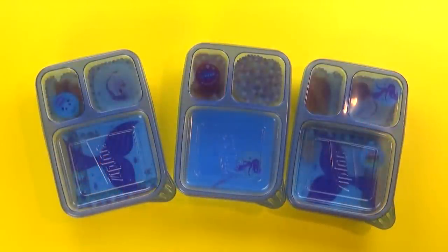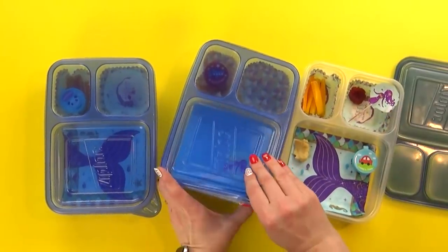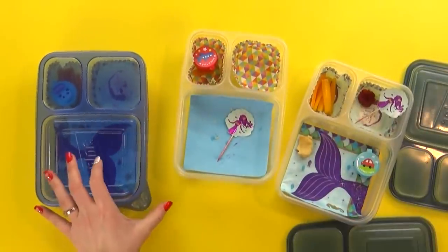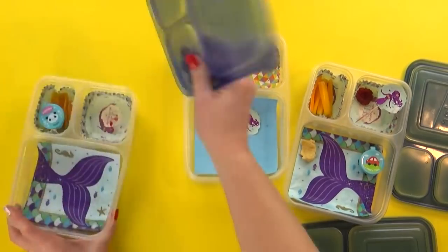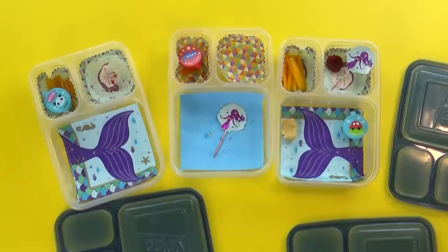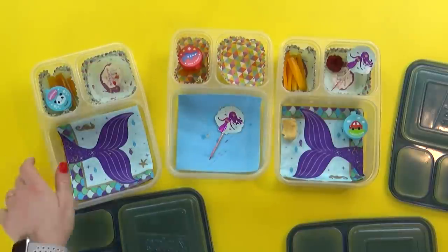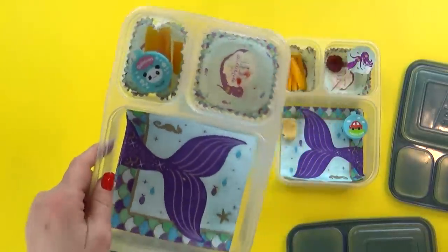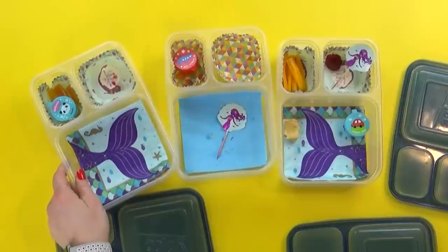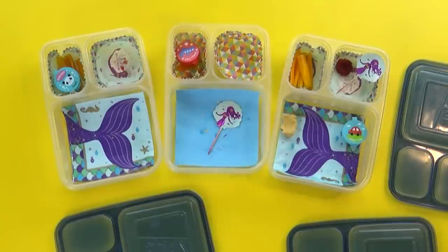Lunch is over now — it's time to see how they did. I've got Mackenzie, Jackson, and Lily here. Can you guys tell me what your favorite part was? My favorite part was the pigs in the blanket. My favorite was the pigs in the blanket too. And Lily, what'd you like? My favorite was the Hershey and the raspberries. Those are good! See you in the next lunch.